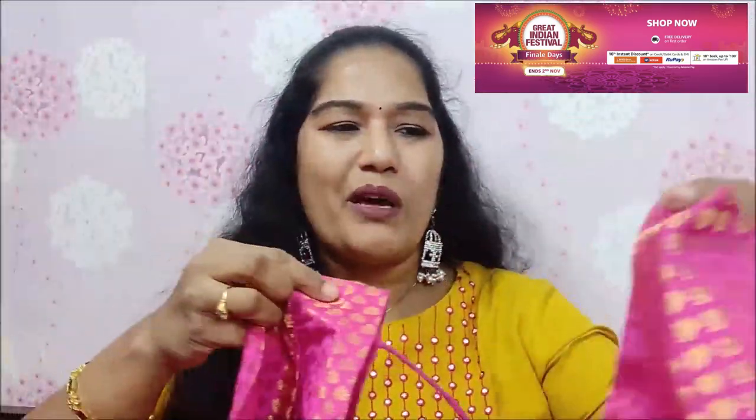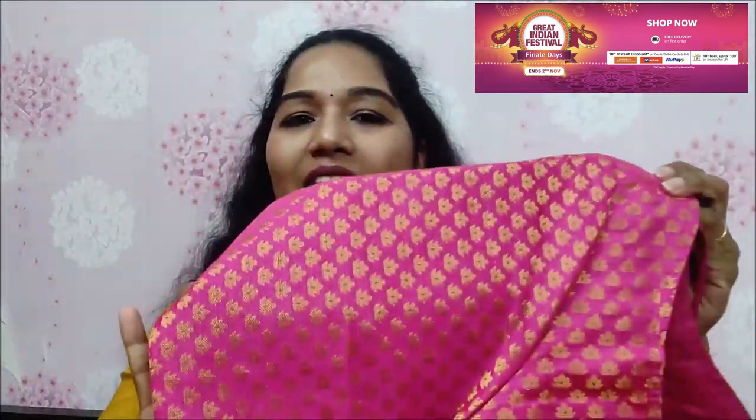So this is the next blouse — a matching contrast blouse. There is a white color, a pink color, a black color, and also a contrast color. There is also a green color and blue color. If you look at the pink color blouse, we will pair it up. There is a lot of color variety, and each and every blouse fabric is superb quality.